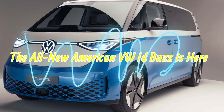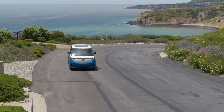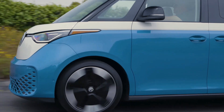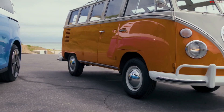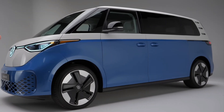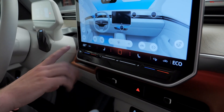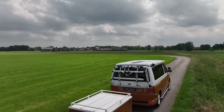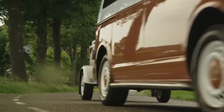The all-new American VW ID Buzz is here. The wait is finally over — Volkswagen has officially released the all-new American version of its iconic VW ID Buzz electric van. This classic yet modern vehicle is sure to turn heads with its distinctive look and advanced technology features, from its powerful battery to its futuristic self-driving capabilities.